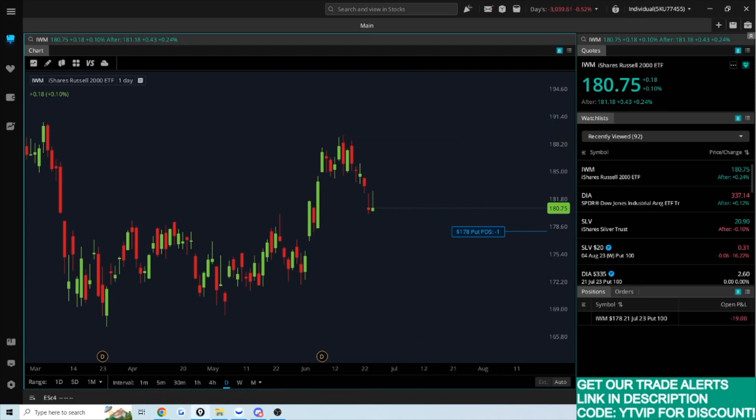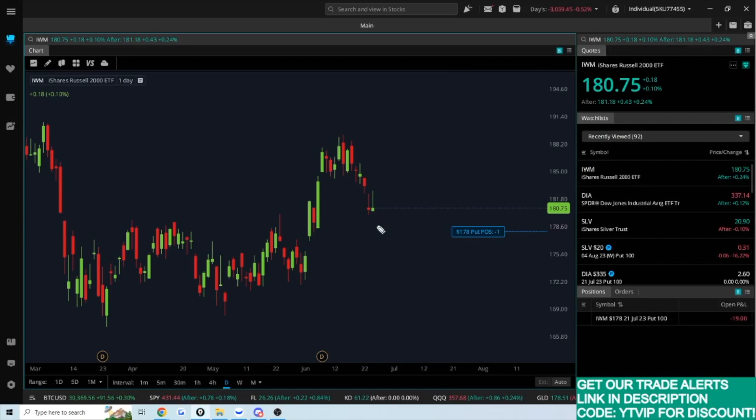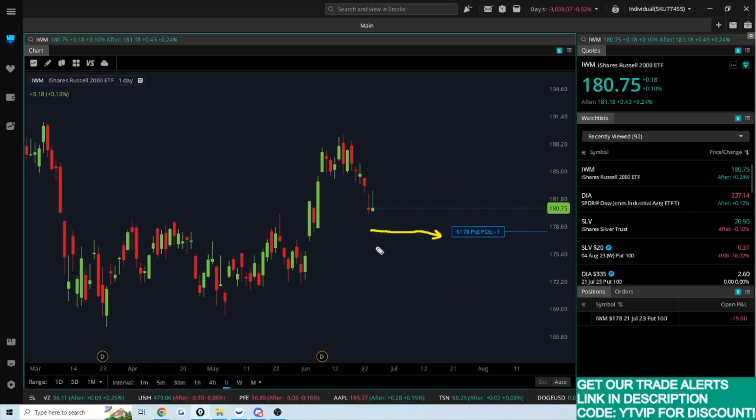Think about the person on the other side buying the put. For IWM I collected $1.76 times 100 shares — $176 in premium. The buyer paid that $176, but for $176 the options buyer essentially has a leveraged position. If this market crumbles, they could make a substantial amount of money. That's the attraction on the buy side. But for me, I prefer picking up a nice consistent small amount of money over and over. If I do get assigned, I have a longer-term outlook and don't really care.